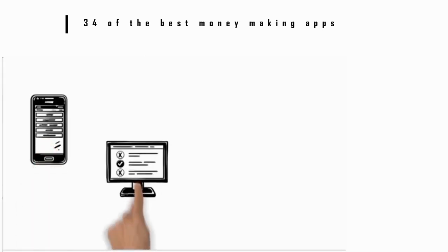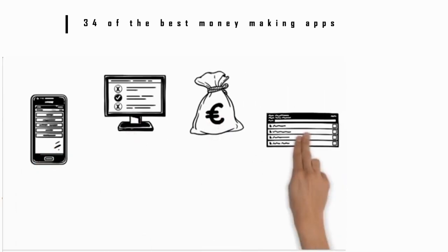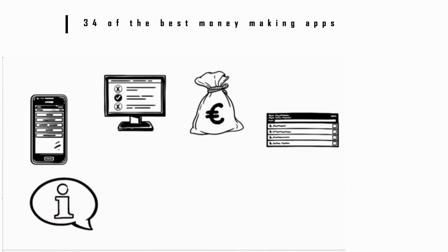Number 10: Money Machine. This app is similar to others that focus on surveys, but also lets you earn money by watching videos and completing other small online tasks. It will notify you when you can complete different types of offers. You can then transfer the rewards to your PayPal account as cash.